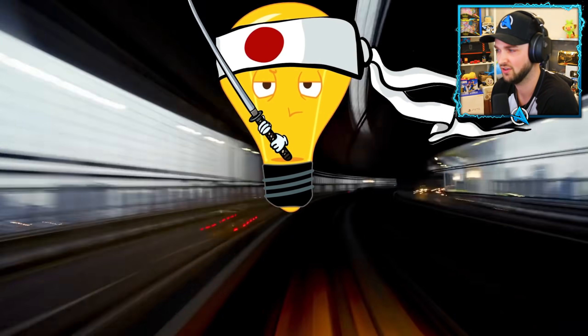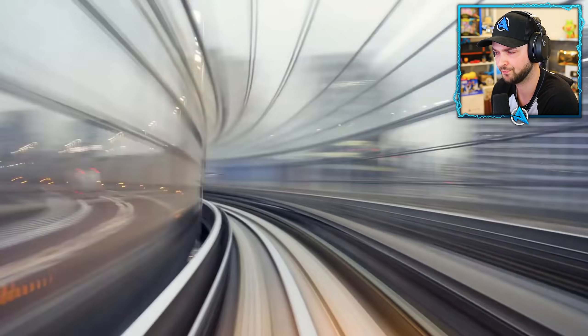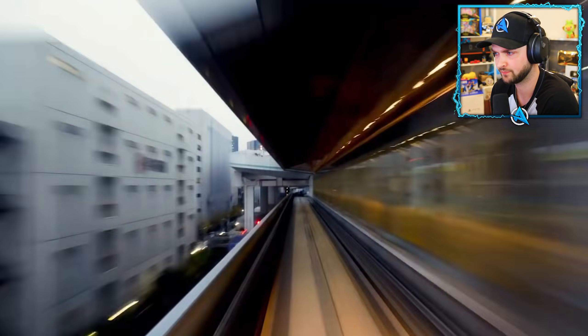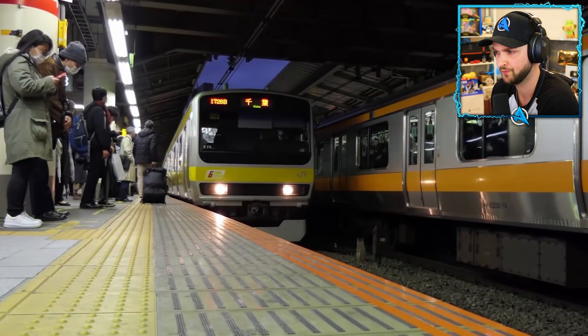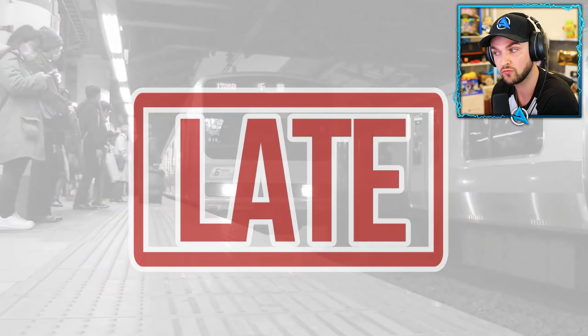Number eleven: train delays make headlines. Punctuality is a really big thing in Japan and train stations do everything possible to avoid a delay. If a train is five minutes late, the railway company might have to issue a delay certificate for railway workers and passengers who missed an important appointment.